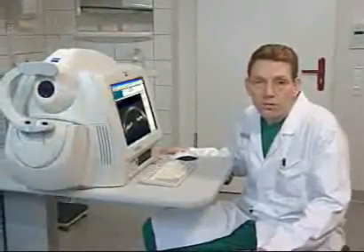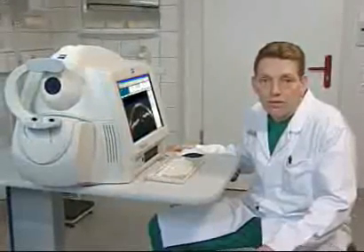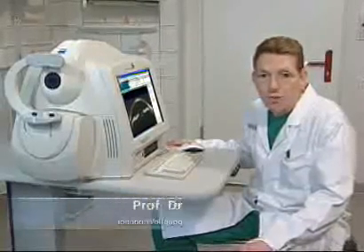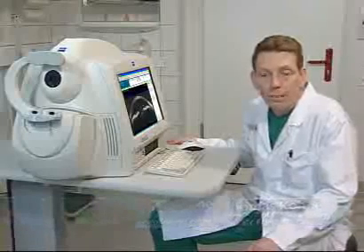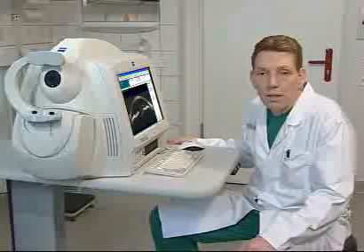Optical coherence tomography for the anterior eye segment is a promising technology which will emerge to be used in various clinical applications. In my practice, I found this technology superior over ultrasound because it is non-contact and has high resolution. In Scheimpflug imaging, which is an alternative technology, sensitive intraocular structures are overexposed so direct measurements cannot be taken with appropriate accuracy. In OCT, the anterior chamber features can be measured directly with high precision, giving the confidence needed for pre-surgical planning and for optimum post-operative care.